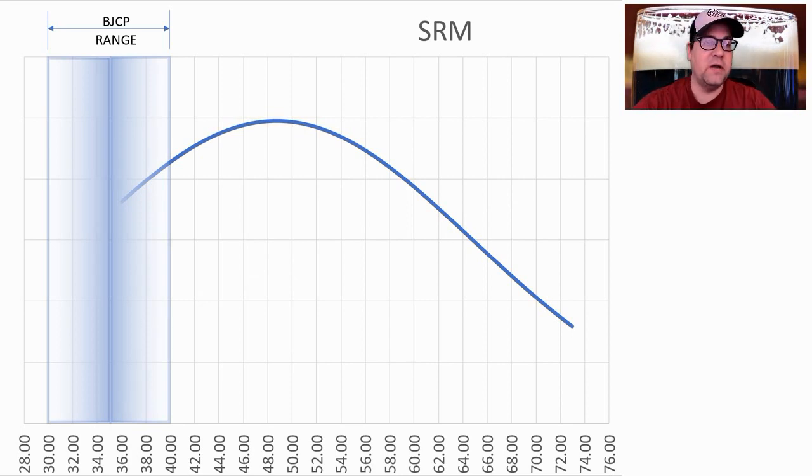SRM anywhere between 30 and 40 is the style range. We had recipes go up to 74. The average was 49 SRM and 97 EBC. For my recipe, I'll be on the very high side. I don't trust these numbers very much — it all depends on which roasted malts you choose. The British roasted malts I chose are pretty dark and on the high side.